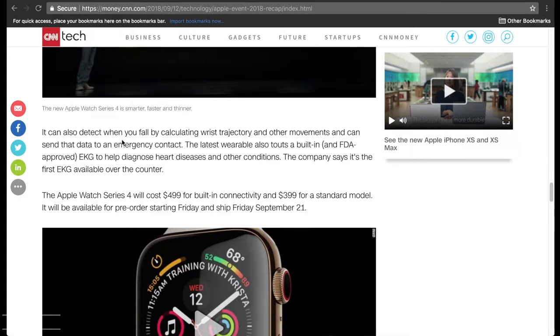Here's something else interesting: it can help detect when you fall by calculating risk trajectory and other movements, and can send that data to an emergency contact. The latest wearable also has a built-in FDA-approved EKG to help diagnose heart diseases and other conditions. The company says it's the first EKG available over-the-counter.